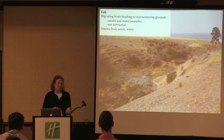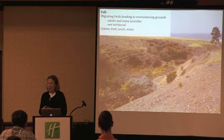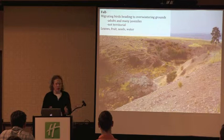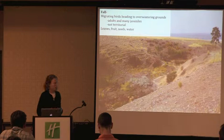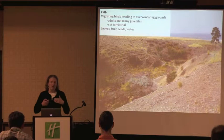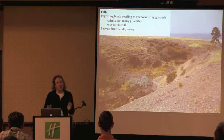In the fall, these birds are heading to overwintering grounds. We get a good population of adults but we see tons of juvenile birds — this is their first time migrating. These birds are not territorial. They're looking for things like leaves, fruits, seeds, and water — the kinds of resources the draws are offering them. What's driving them in some cases could be climate, but these birds come through in waves and aren't necessarily sticking to the spot — they may be there a day or two and then move on.